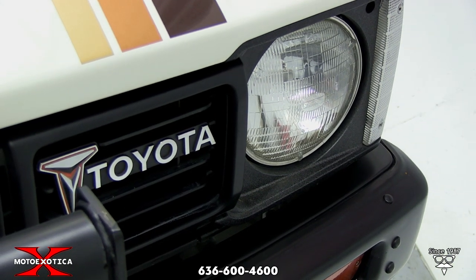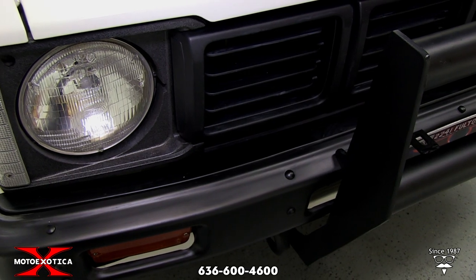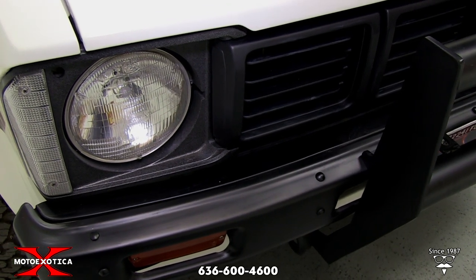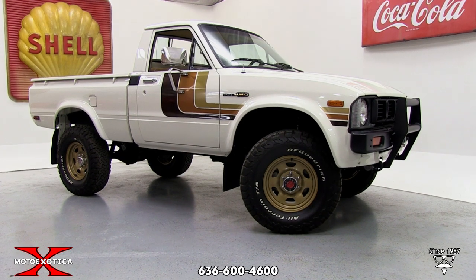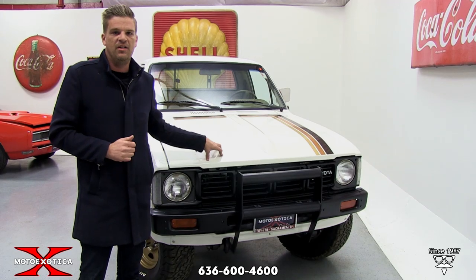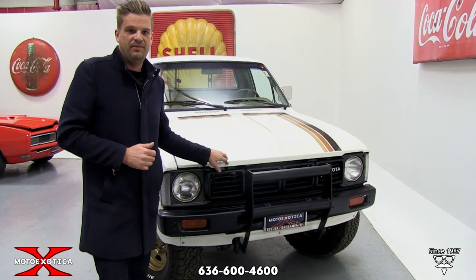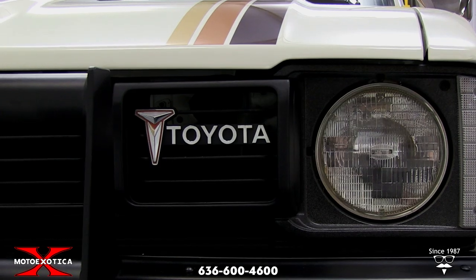This is the only year in '80 that has the round headlights. A lot of cars went to square or rectangular headlights in the 80s, mostly for regulation. But Toyota still had the round headlights in '81, and you can always set these apart by that cue. Take a great look — it's an awesome truck. Look at the graphics. It's just killer.